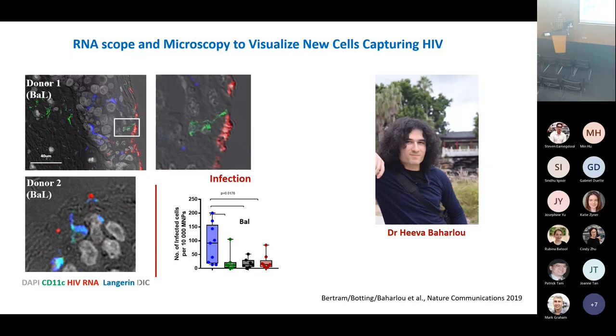Using FACS sorting, we sorted these cells along with all the other cells out of the tissue and showed ex vivo that it is indeed these new cells we discovered — the epidermal dendritic cells — that capture HIV, not the Langerhans cells, which were previously thought to be the main transmitting cells. We actually found three different cell types capturing HIV, published in two papers in Nature Communications in 2019 and 2022. We've also been able to go back through the literature and reinterpret previous findings in the context of these much higher-parameter strategies.